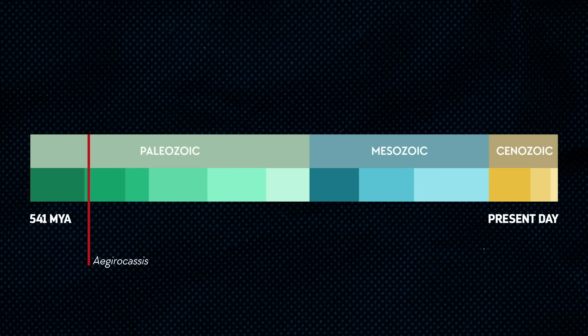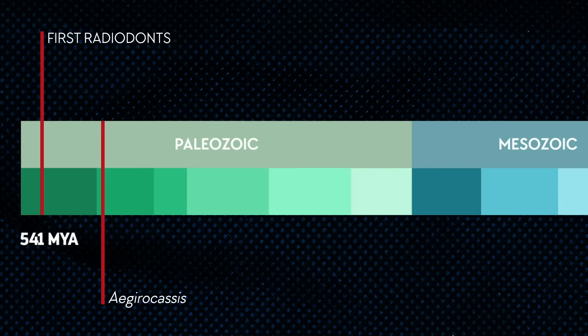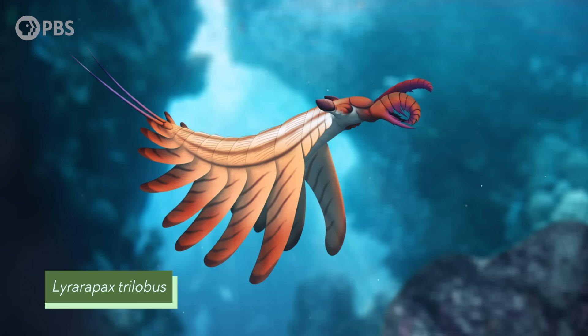The first radiodonts show up in the fossil record in the early Cambrian period, about 40 million years before that big one from Morocco. And some of these radiodonts were tiny. For example, one early radiodont from China was about the size of a stick of gum, but it looks like it was a pint-sized predator — it had two appendages on its head that were curved and had sharp spines, which it probably used for grabbing equally tiny prey.